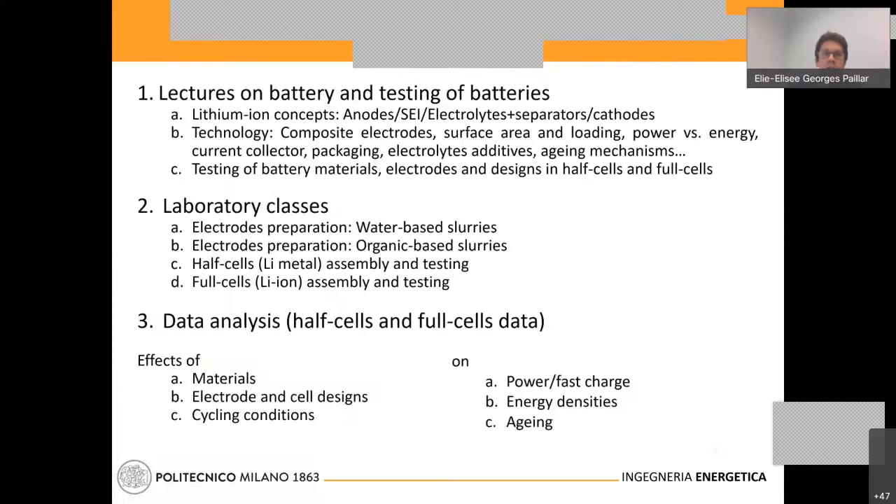The first part consists of lectures on battery concepts and testing. I will quickly present lithium ion concepts — anodes, interfaces, electrolytes, the separator or solid electrolytes, and the cathode. I will focus on the technology: how to make electrodes, what composite electrodes are, how to design a battery, find the right surface area and surface loading of active materials to reach either high energy or high power density, as well as aspects like current collectors, packaging, electrolyte additives, and very importantly the aging mechanisms.